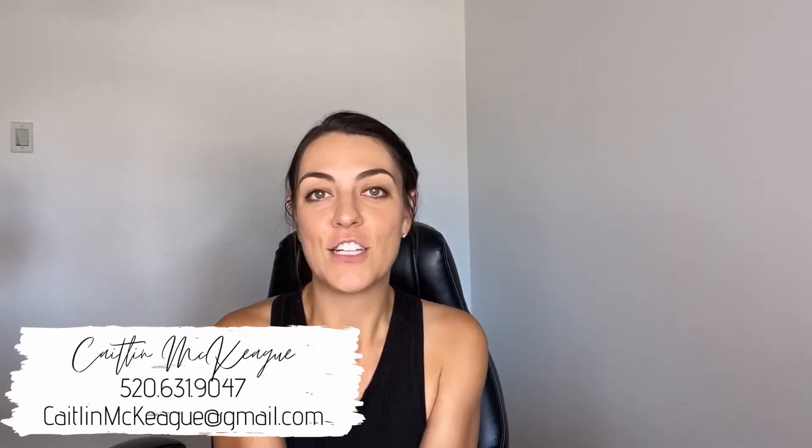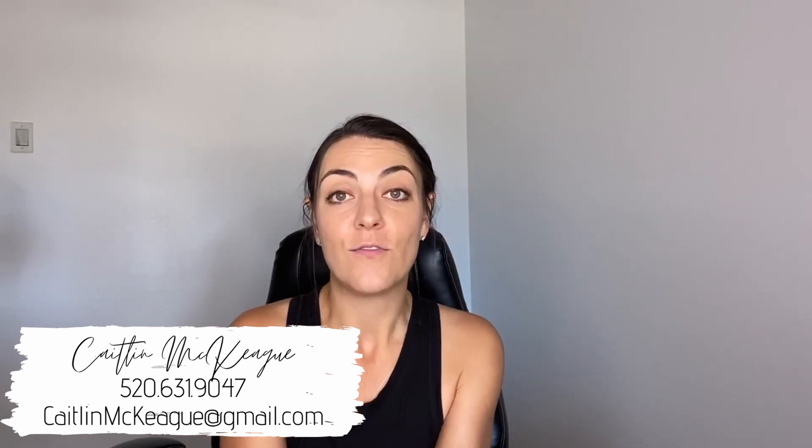So there you have it — that is what's typically included in a net sheet and how that would be helpful to you as a seller. If you're considering selling your home and want to know what that net in your pocket would be, feel free to click on the link below for more information and I can help you find that out. If you're just curious about what your potential home sale price would be, I have a link for an instant home valuation that might help you with that question. If you'd like me to pull more specific information for you, I would be happy to do so. Thank you for watching — I'm Caitlin McKaig with HomeSmart.